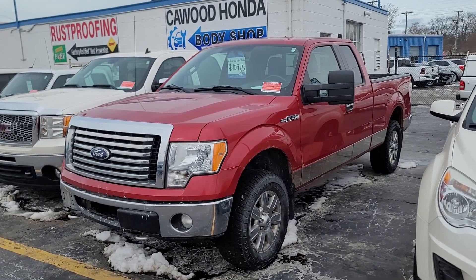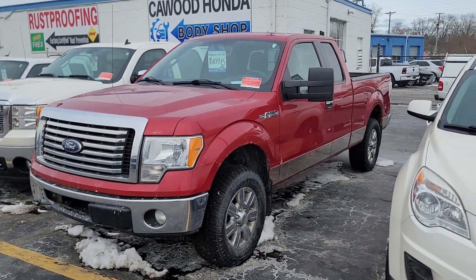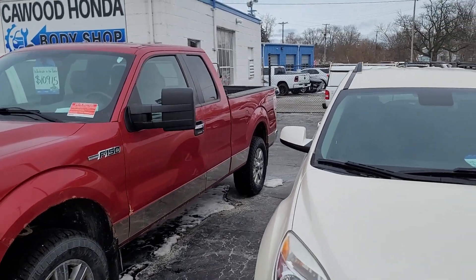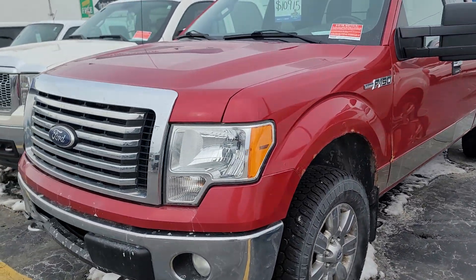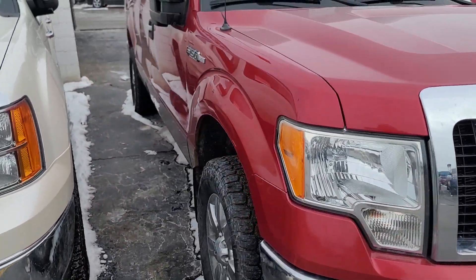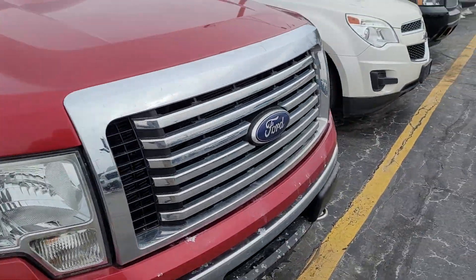Good afternoon everybody, this is Kyle at Caywood Honda. Right now in our wholesale lot looking at a 2011 Ford F-150. Looks like we just took it in on trade. Body's in pretty decent shape. Fired right up. This is an XLT extended cab.